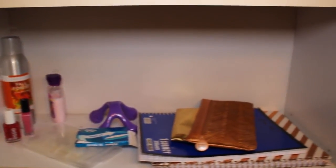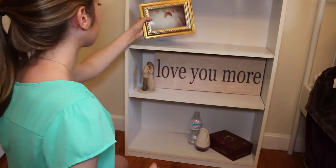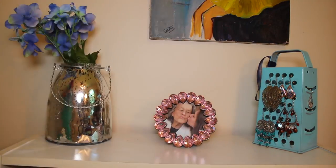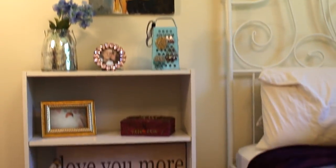Clutter is the worst thing to have in a small room. It just makes every space look smaller than it already is, and you're not going to feel as relaxed because there's stuff everywhere. So definitely take out some of the things you don't really need in order to make shelves, nightstands, and dressers look a lot cleaner and not as cluttered.